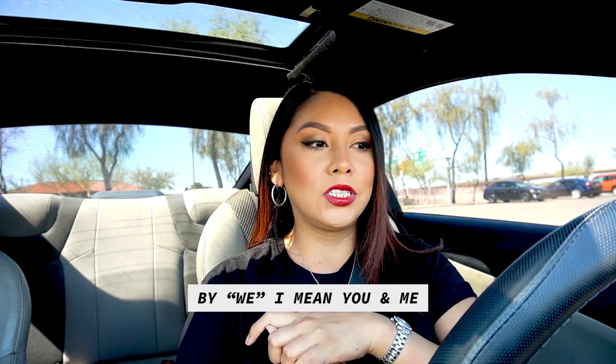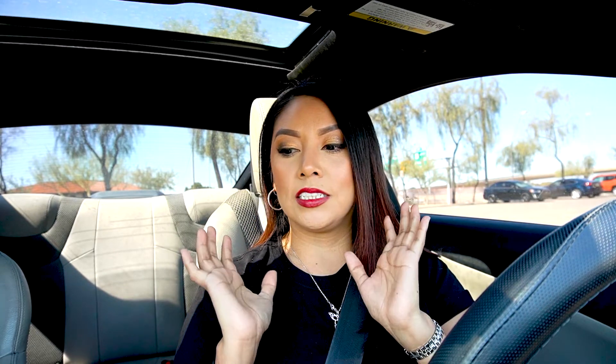Hey guys, welcome back to my channel. I am actually here at Arizona Mills Mall and I just dropped off my son. We are going to go to a buy-sell-trade store and kind of try to see how much money I can get.